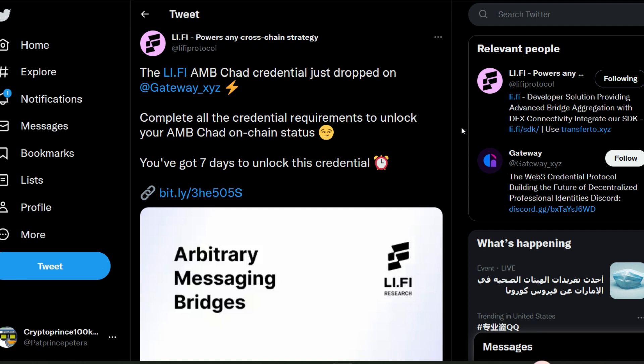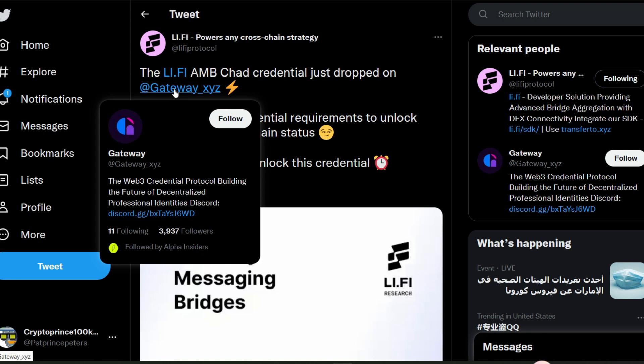The LiFi Protocol platform is not on testnet — it's on the mainnet already. They have so many networks integrated: Optimism, Arbitrum, Polygon, Ethereum mainnet, and many others. You can start using this protocol right away. They recently announced the LiFi AMB Chart Credential. To get this credential, head to the Gateway platform on score.xyz and answer the necessary questions to get the LiFi AMB Chart Credential.